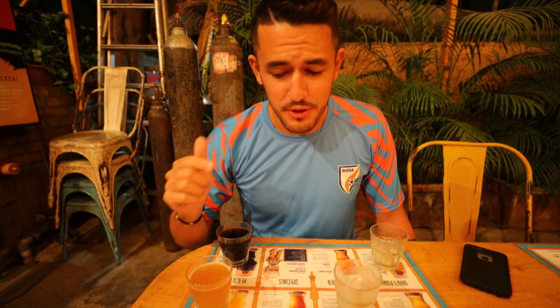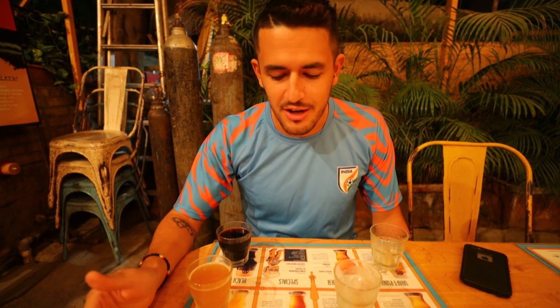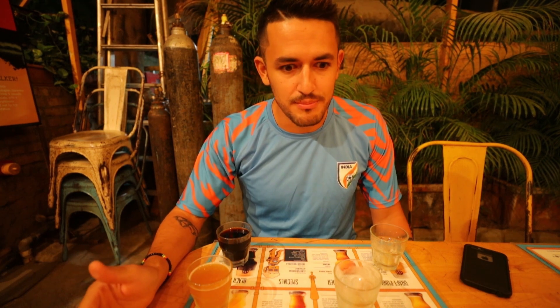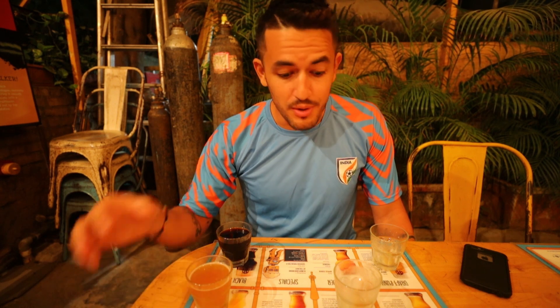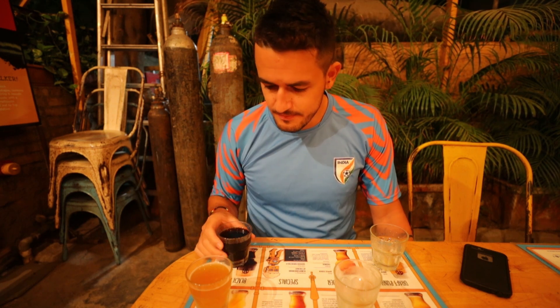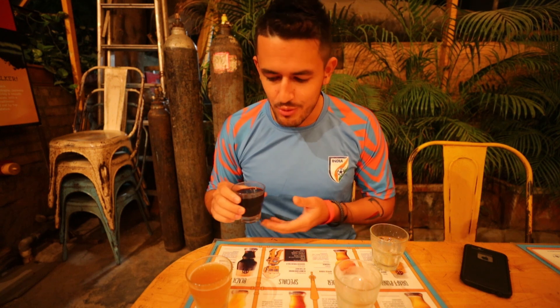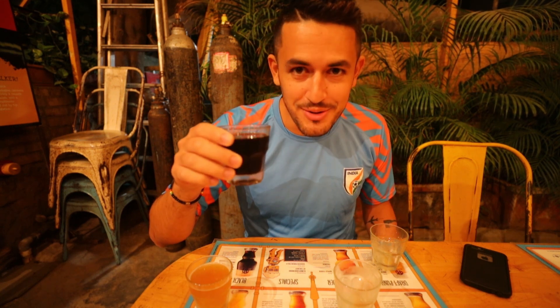Carlos Volpe does not waste beer. If you check out my other vlog I reviewed some Indian beers — some were imported, some were local, but here these are all brewed on site. You can say they were all made in India, right here.